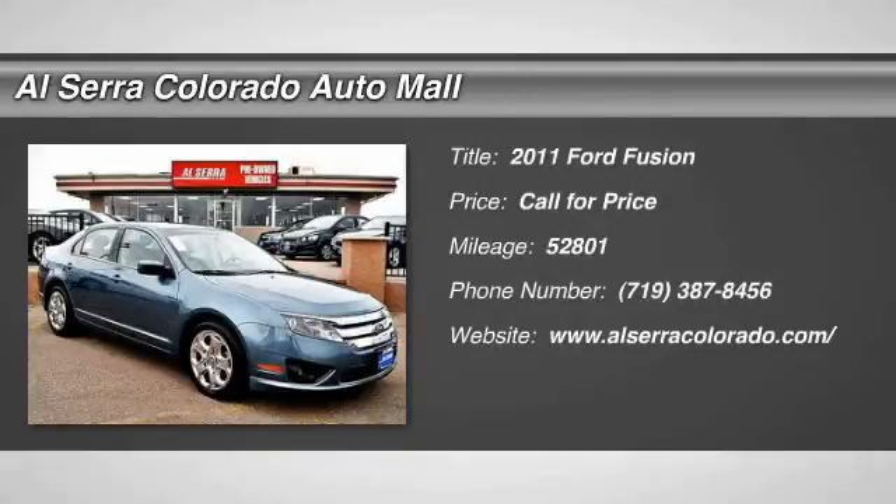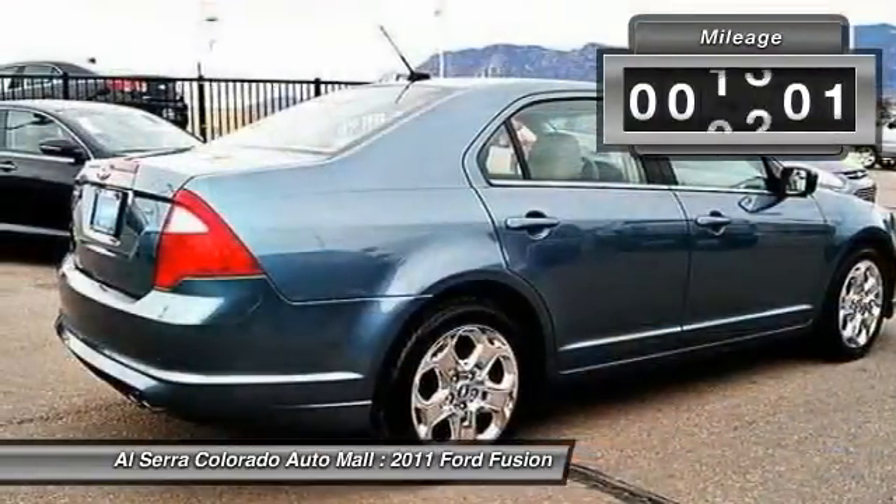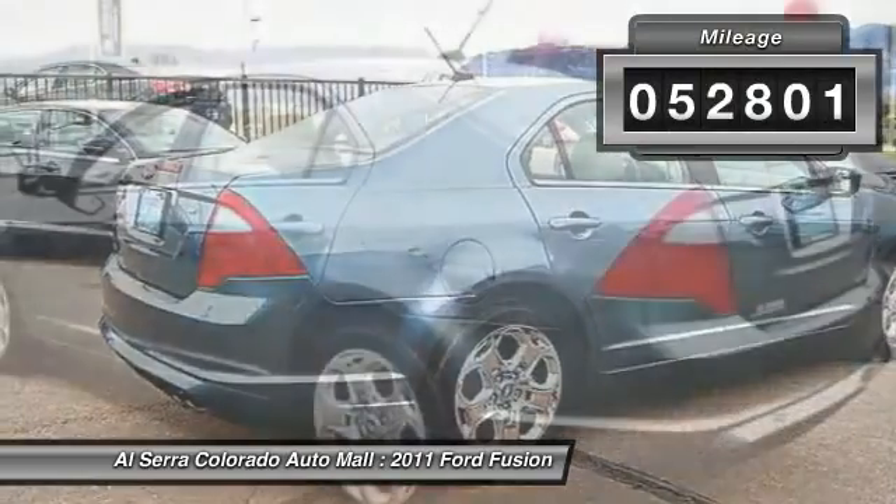The 2011 Ford Fusion. You can have both — impressive power and great economy in a Fusion. This vehicle has less than 55,000 miles.